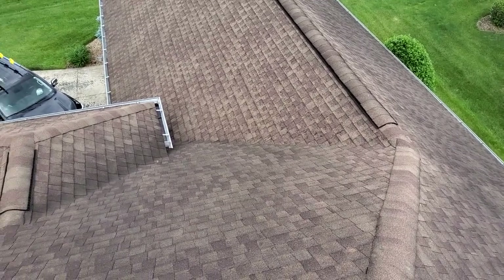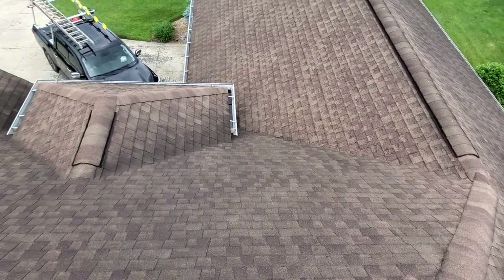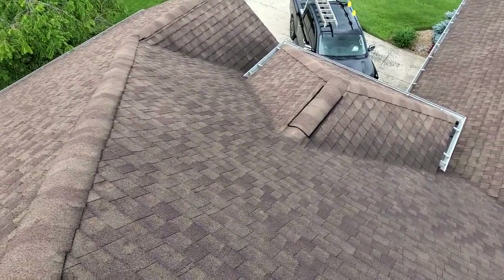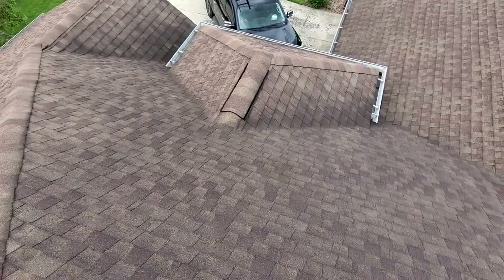We are at 1161 Willow Springs Drive, the Wilhoyt residence. We have a two-story hip-style roof with 30-year laminated shingles and a predominant pitch of 8/12.